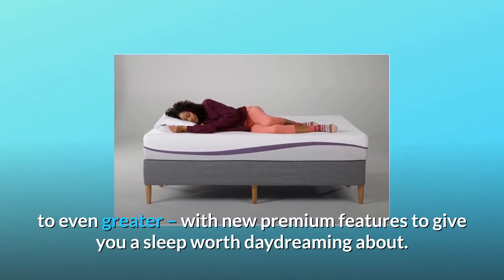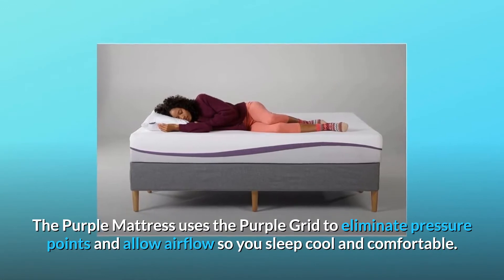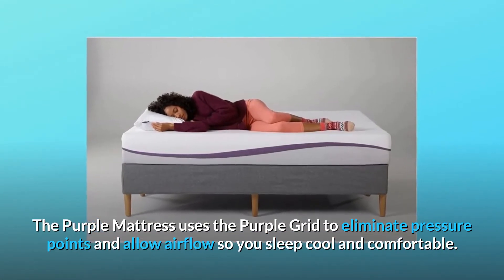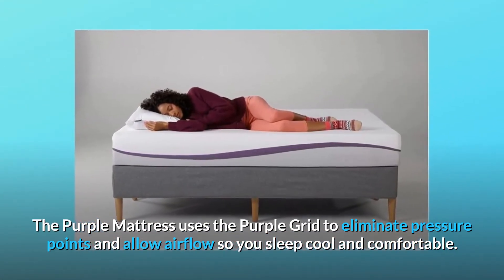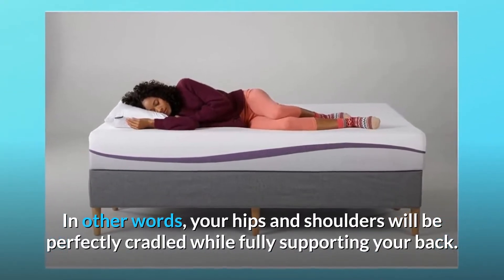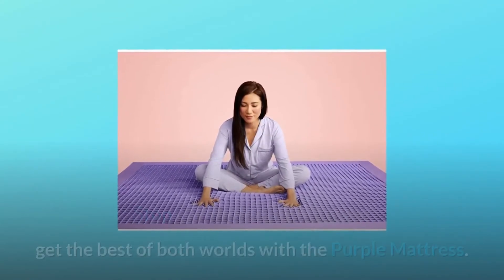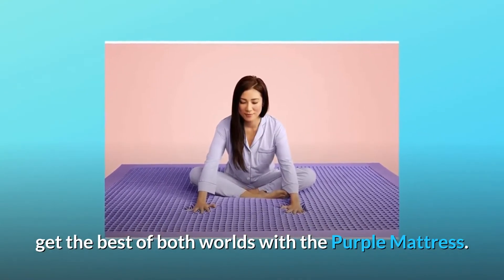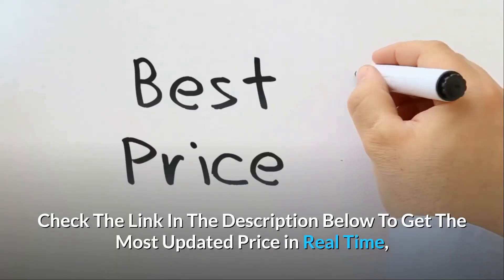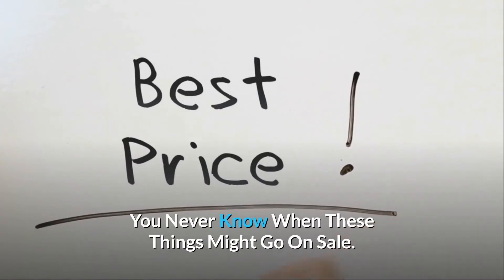To give you a sleep worth daydreaming about, the Purple Mattress uses the Purple Grid to eliminate pressure points and allow airflow so you sleep cool and comfortable. Your hips and shoulders will be perfectly cradled while fully supporting your back. Stop compromising between comfort and support and get the best of both worlds with the Purple Mattress. Check the link in the description below to get the most updated price in real time.